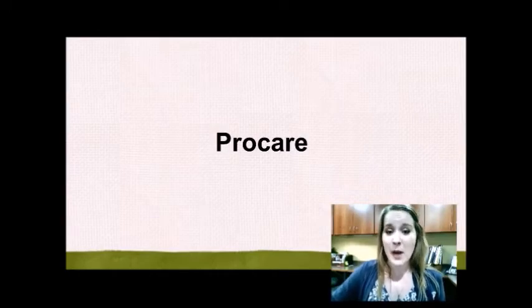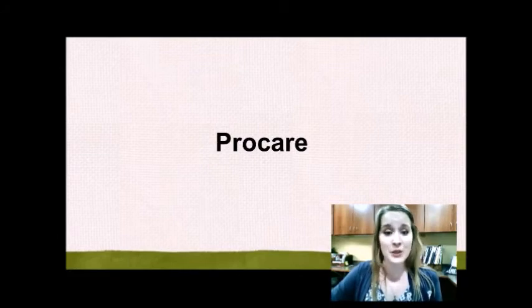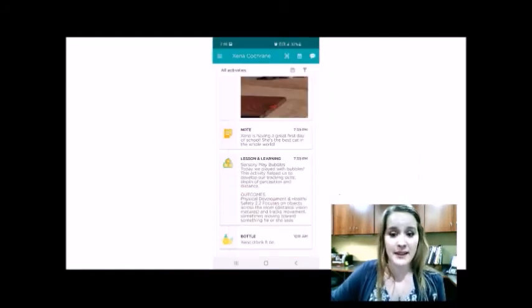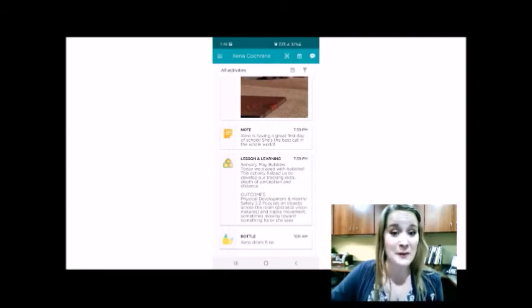I also want to talk to you about our parent communication app, ProCare. ProCare is really neat because it is all-in-one. It allows you to see information about your child's day, billing information, and it even allows for two-way communication between you and your child's teacher. As a parent, when I open my ProCare app, what I see are the activities that my child has done most recently. Here, it looks like my kitty had a nap and had a photo taken. I can see that the teacher sent a note and that she did an activity with sensory play, and that she had a bottle and drank five ounces earlier this morning as well.